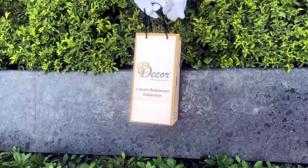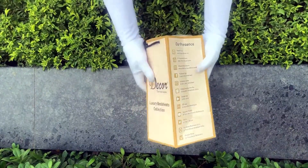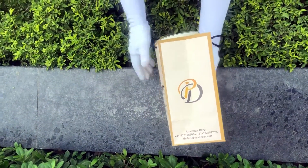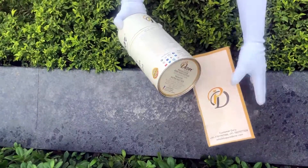Our duvet cover comes in the signature round box packaging made of hard cardboard with a metal seal at the top and bottom. This box is environmentally friendly and is designed by Pure Decor itself.